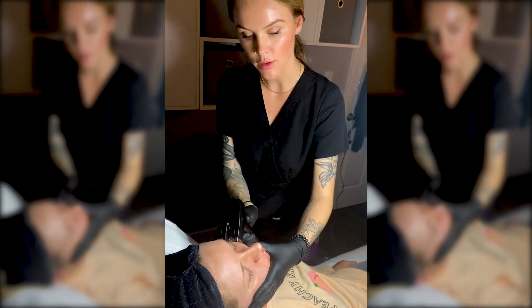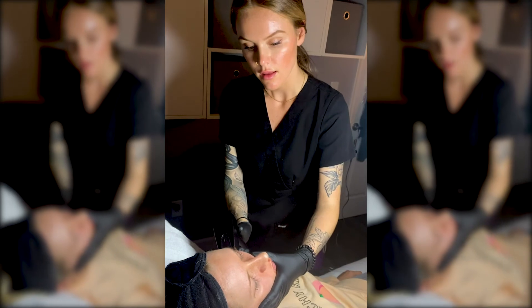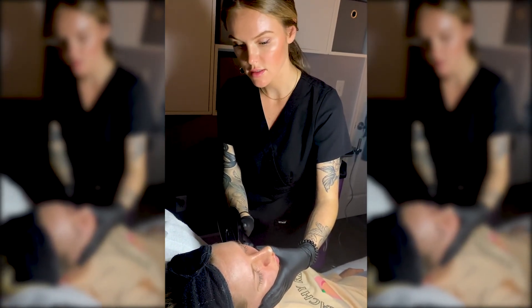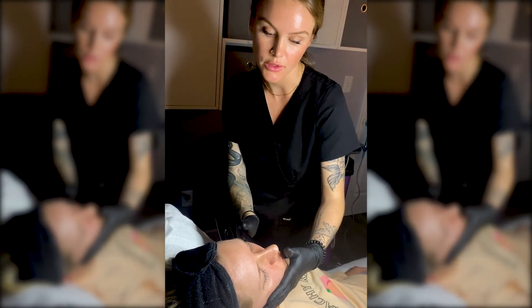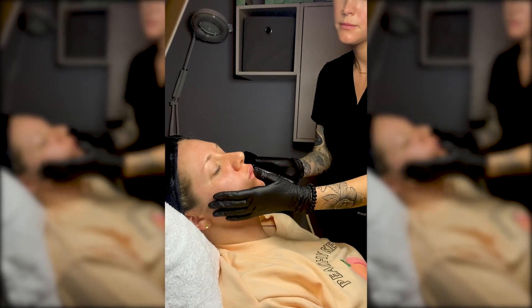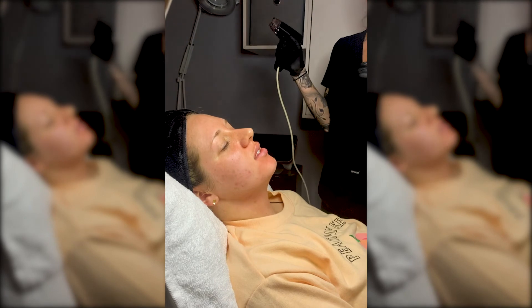What's the downtime after Morpheus? You're only red and swollen for about four hours after Morpheus. Because this is more of a subdermal treatment, a lot of the heat is underneath the skin in the subdermal layers, so your epidermis is fully repaired usually within four hours.